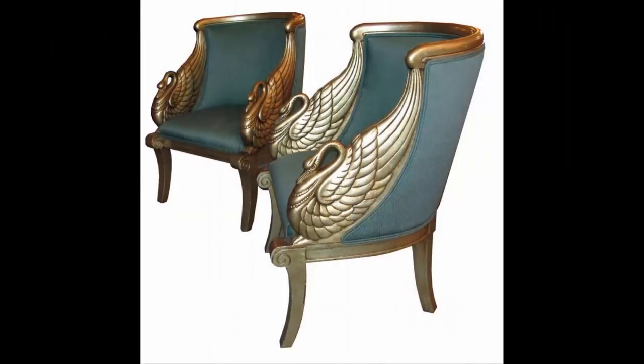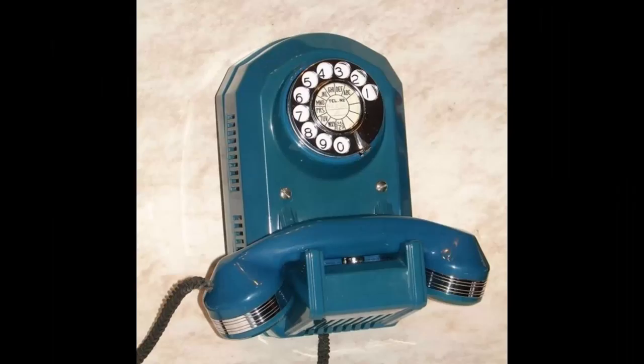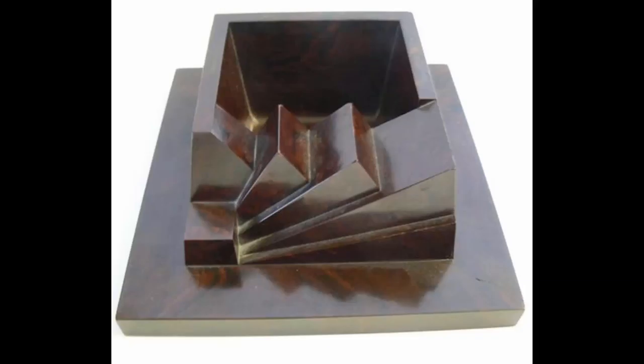Everything from chairs to telephones, radios, and even ashtrays were being viewed as pieces of art.